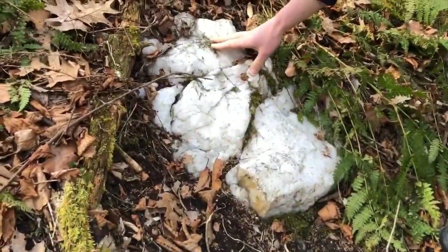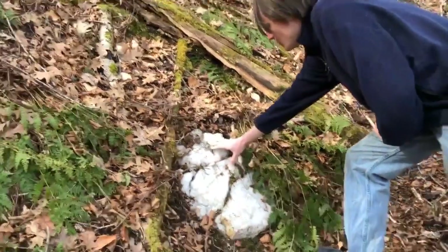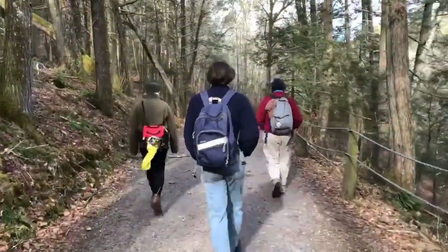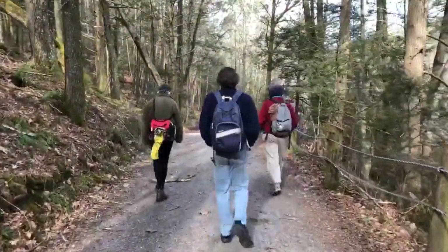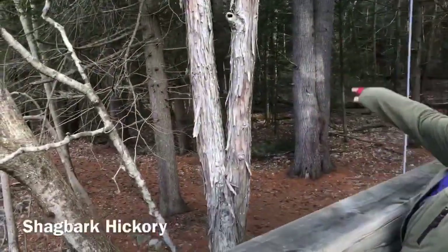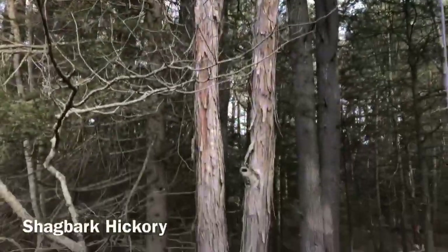Quartz is one of the types of rocks that Native people would have used for making points and other tools — a process known as flint knapping. Here's a great view of a shagbark hickory. The natives would have eaten the hickory nuts.